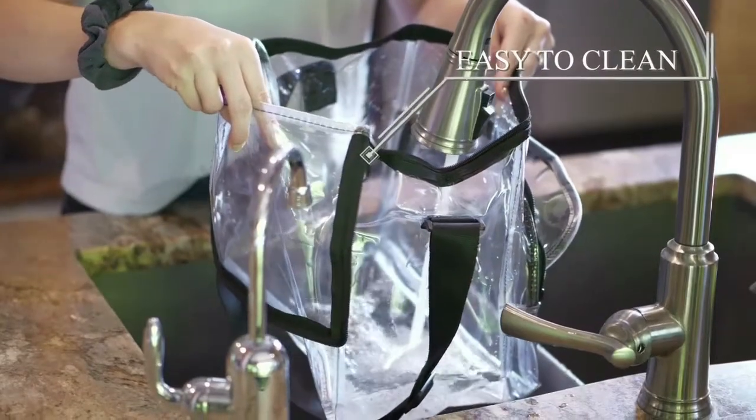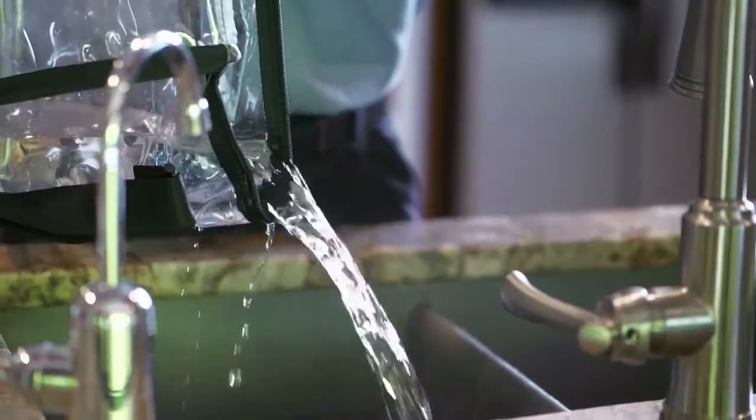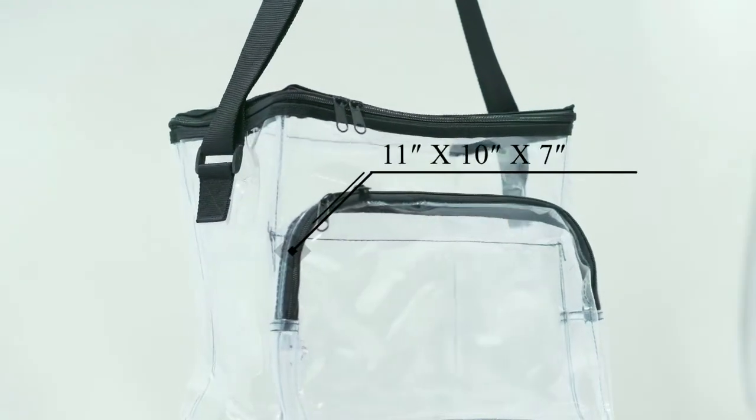Our bags are made of water-resistant PVC plastic, so that you can quickly and easily wipe away spills and dirt.